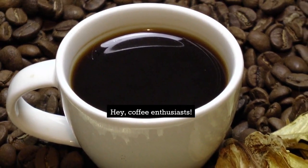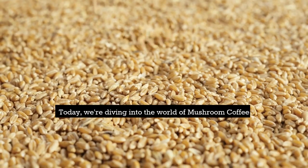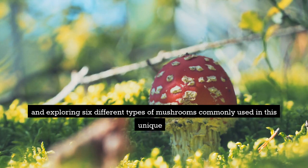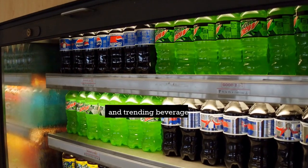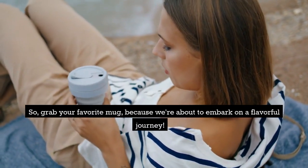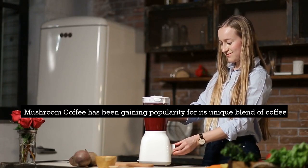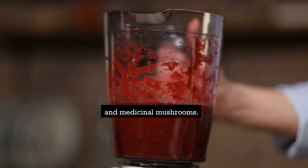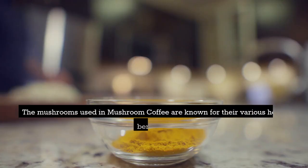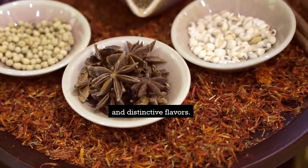Hey, coffee enthusiasts! Welcome back to our The Alley's channel. Today, we're diving into the world of mushroom coffee and exploring six different types of mushrooms commonly used in this unique and trending beverage. Grab your favorite mug, because we're about to embark on a flavorful journey. Mushroom coffee has been gaining popularity for its unique blend of coffee and medicinal mushrooms, offering a delightful twist to your regular cup of joe. The mushrooms used are known for their various health benefits and distinctive flavors.